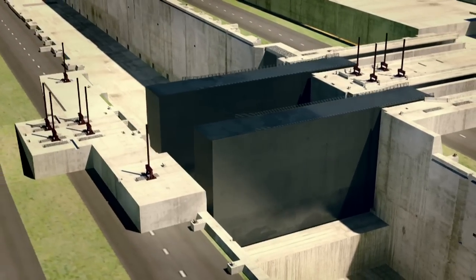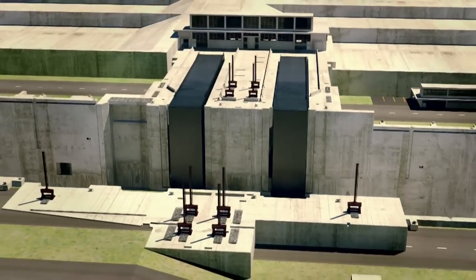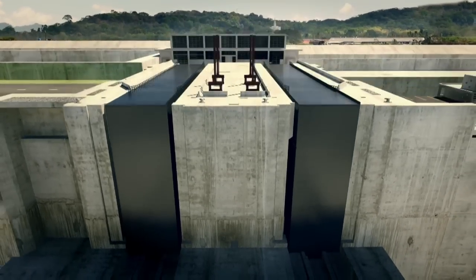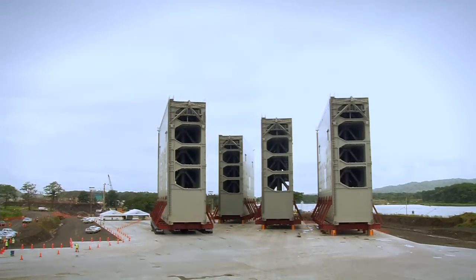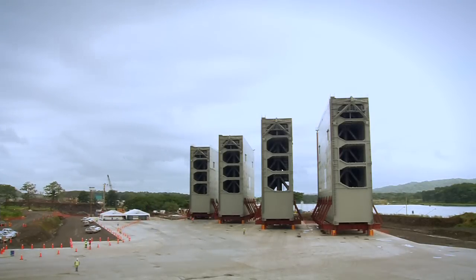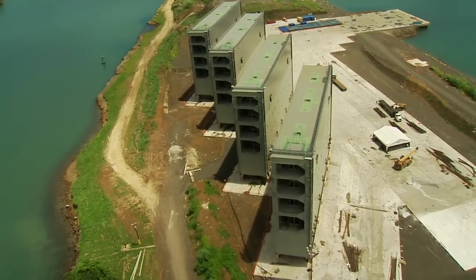The third set of locks will open and close its chambers with double sliding steel gates. On average, each one of the 16 gates required will weigh approximately 3,300 tons. Built by Italian company Cimolai, the first four gates were delivered on August 20th at a special dock in Colon, and will be transported to their lock heads for placing in the Atlantic project later this year.